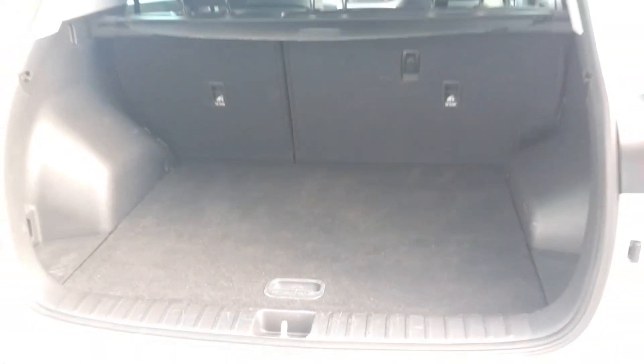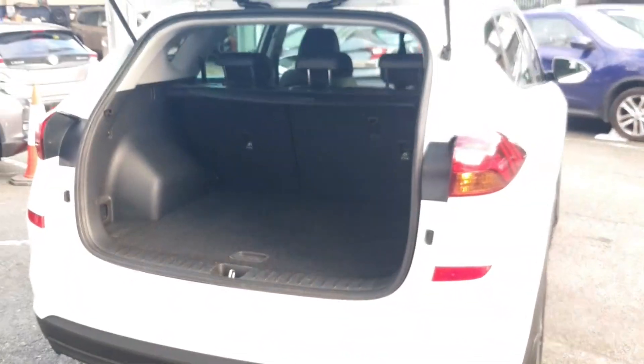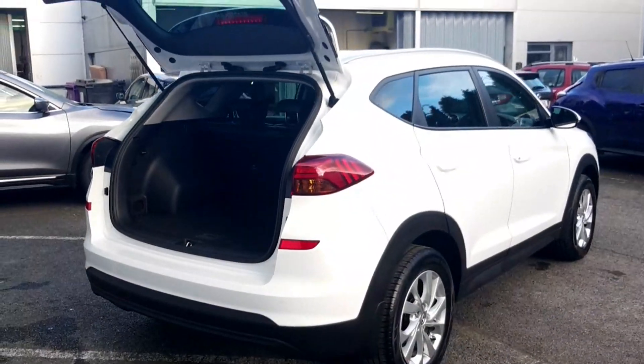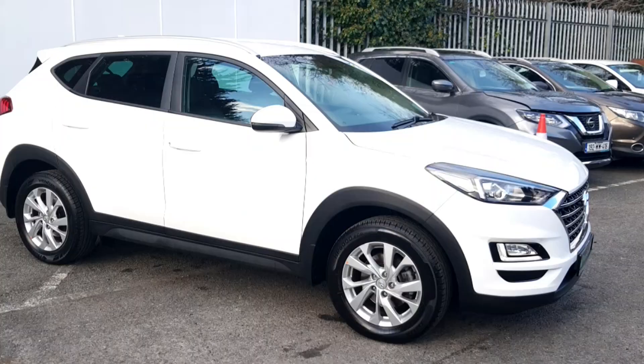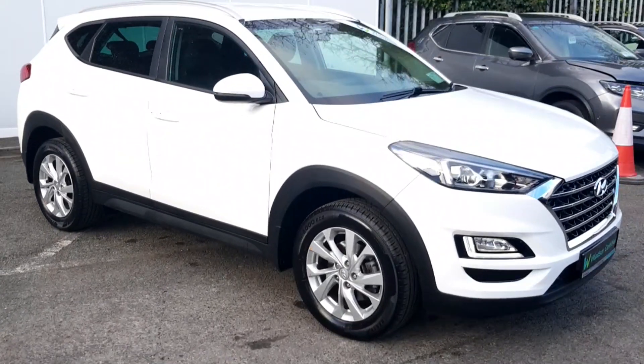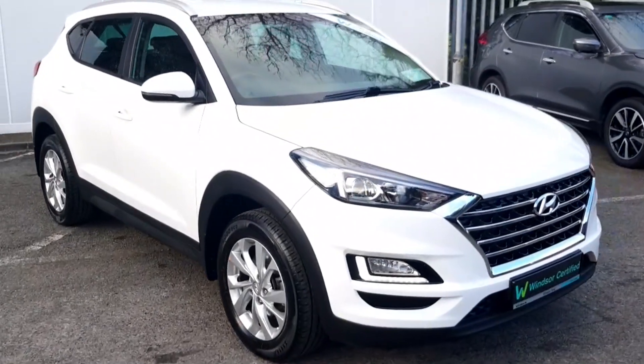Talk to us about our flexible finance options and we'll put a plan in place. And when it comes to trade-ins, Windsor will give you an instant quote at a fair market price. So drop by today and we'll help you trade up to the perfect Windsor Certified vehicle.